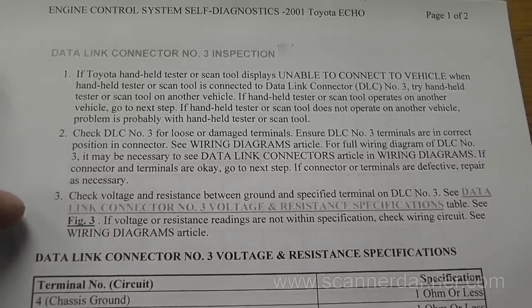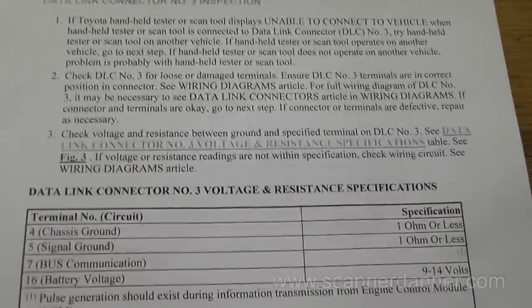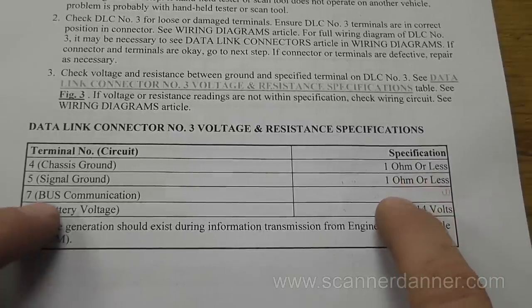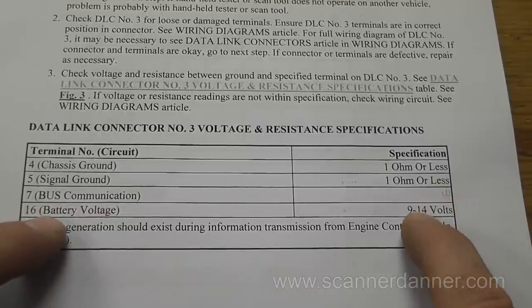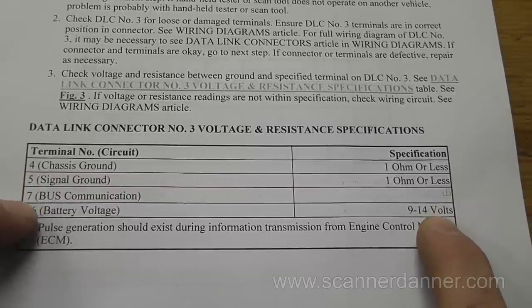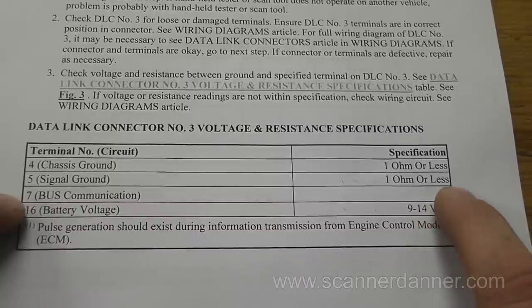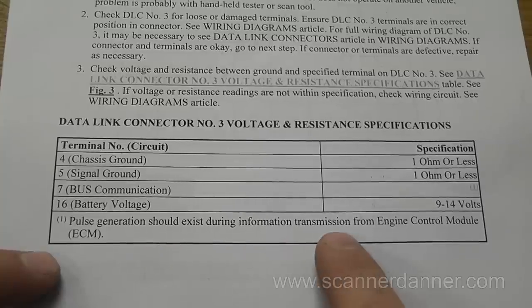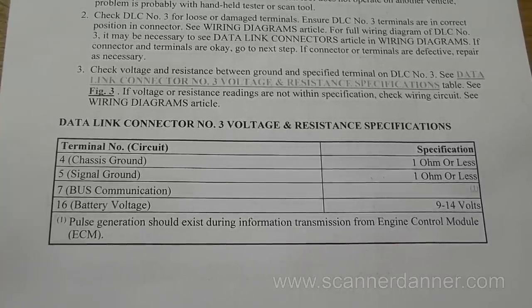The Mitchell chart has us check resistance, power, and ground. Pin 4 is chassis ground, pin 5 is signal ground — both should be 1 ohm or less. Pin 7 is the bus communication circuit, and pin 16 is battery voltage. I've already checked those and will show them quickly. Pin 16 is good, the two grounds are good. For pin 7, the chart's footnote says 'pulse generation should exist during information transmission from the engine control module.' That isn't very descriptive — I don't know the expected voltage levels on this circuit, but it's at least a guide.